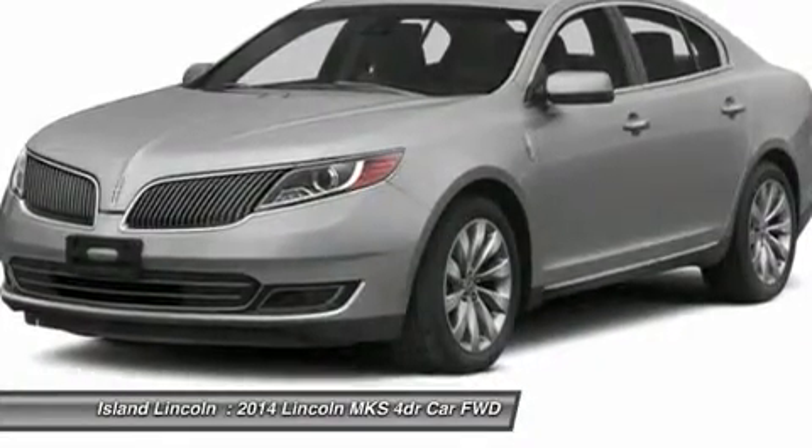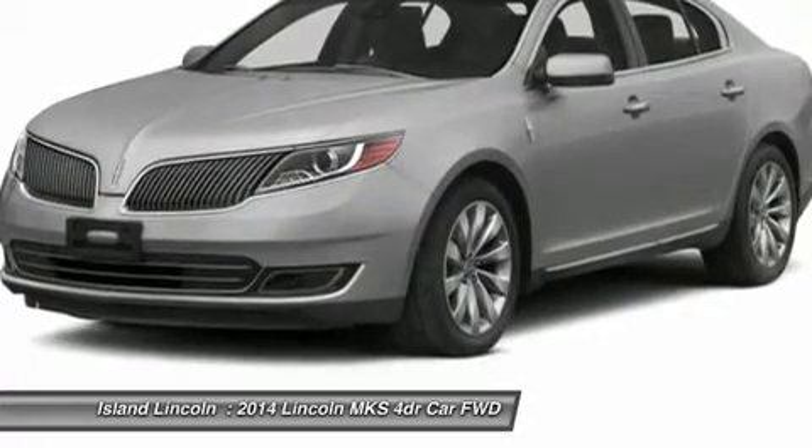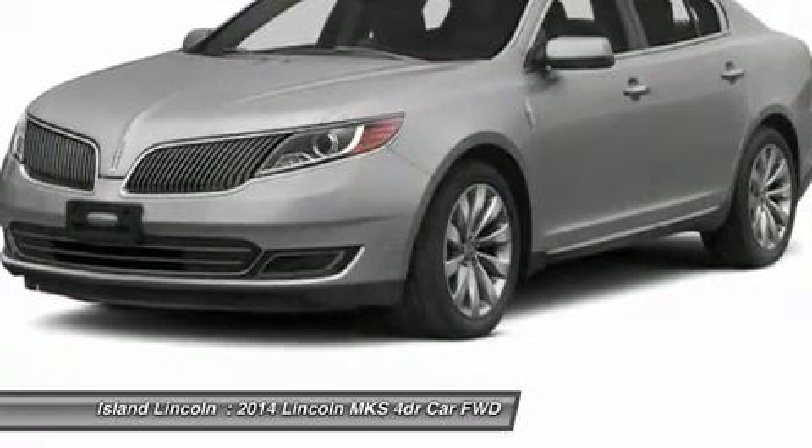Warranty: 4 Years / 50,000 Miles Warranty, 6 Years / 70,000 Miles New Powertrain Warranty, 2 Years / 24,000 Miles Complimentary Maintenance.